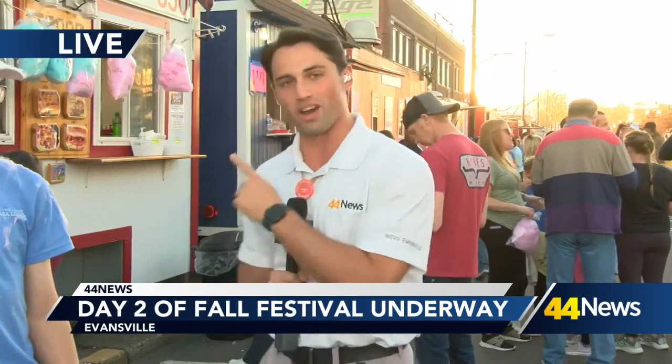And yes, you mentioned it, the dinner crowd is picking up. It's packed down here. But if you need some dessert, you might want to stop by local Boy Scout Troop 350 booth 111, because they have some delicious cotton candy.